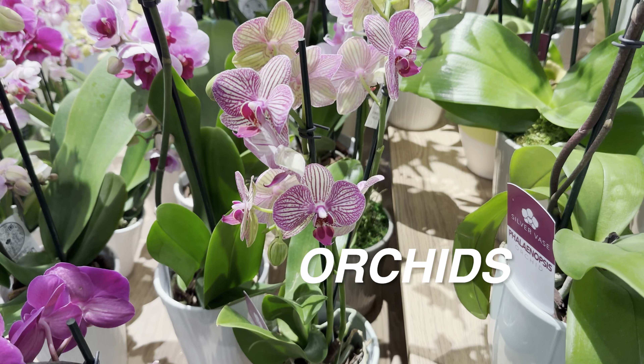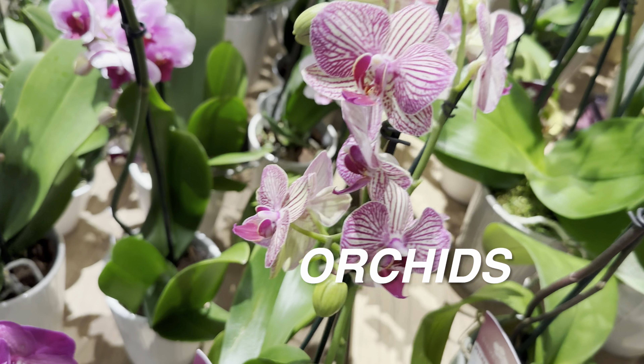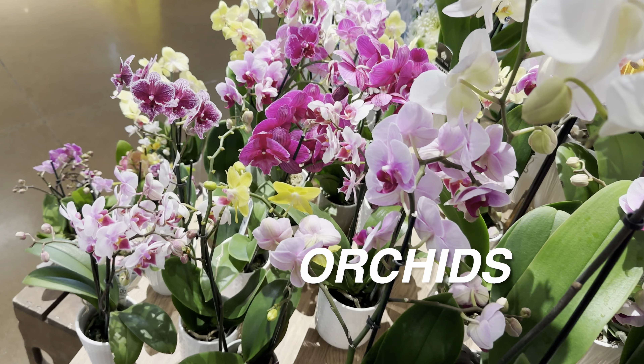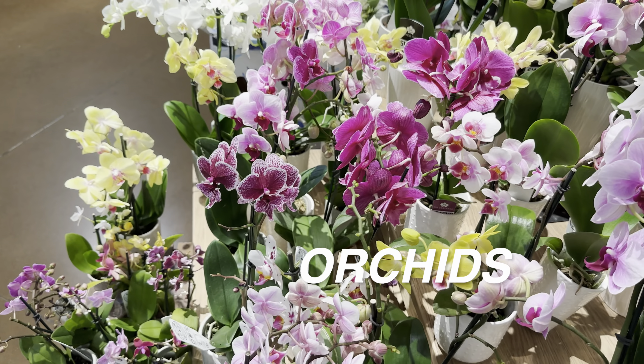If you're going to grow a Phalaenopsis orchid long-term — not just for that one blooming cycle — you want to repot them into orchid bark. Orchid bark keeps it very airy because these roots do not want to sit in water — they tend to be better on the drier side.